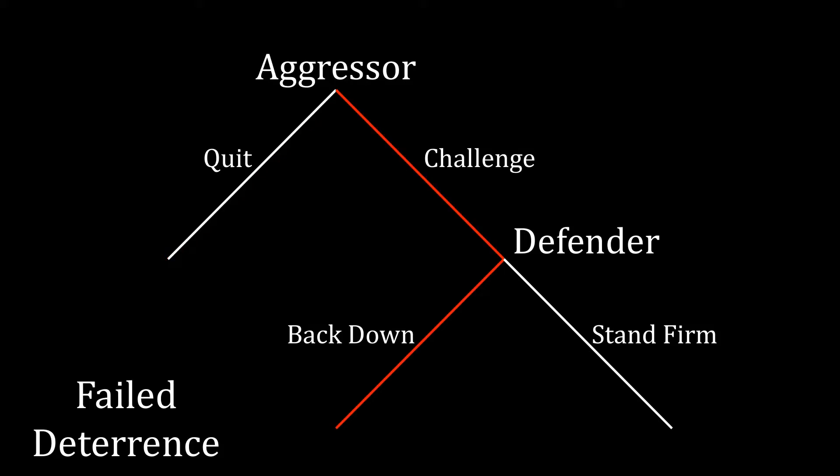The remaining two outcomes feature failed deterrence. If the aggressor challenges and the defender backs down, we would still have a peaceful outcome because the defender is not fighting. However, it has failed to deter the aggressor from engaging in the challenging behavior to begin with. Similarly, deterrence fails if the aggressor challenges and then the defender stands firm — the only difference is now we're getting a full-fledged conflict.